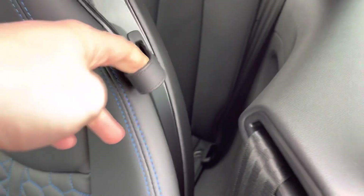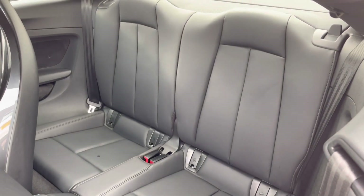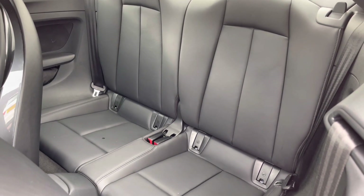You can access the back two seats by pulling the front two seats forward, where you'll find room for two passengers along with space for ISOFIX anchor seat points to attach your child's car seat safely.